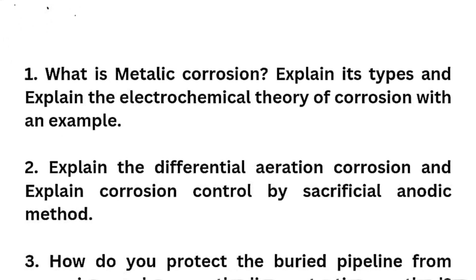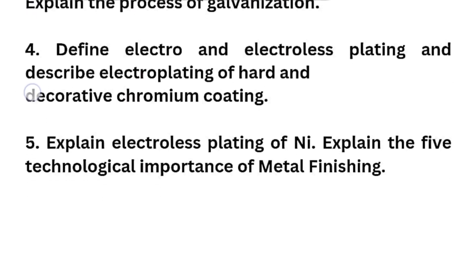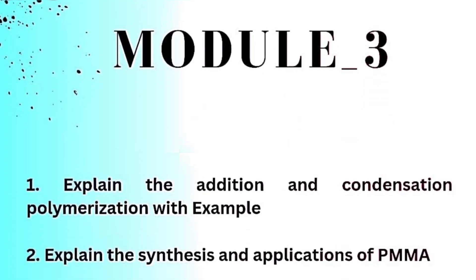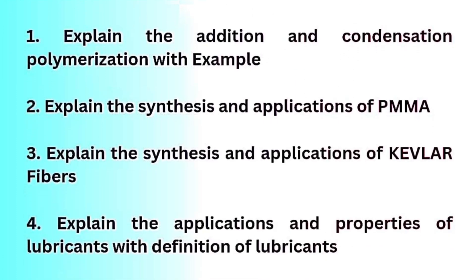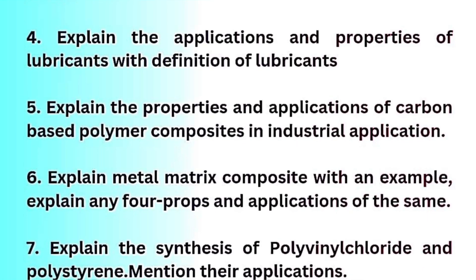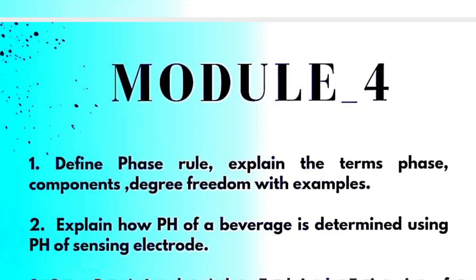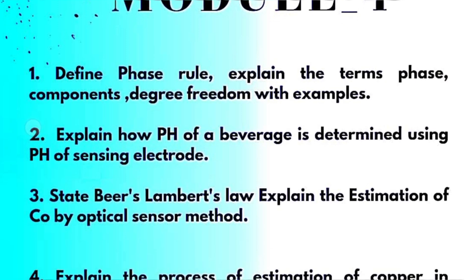Here are the Module 2 super important questions. And here is Module 4, where you have to cover approximately nine questions.